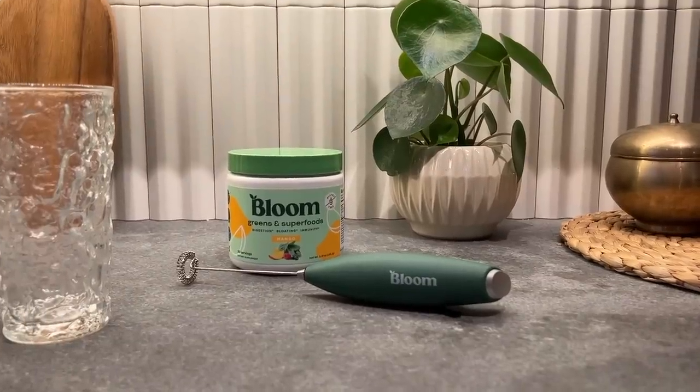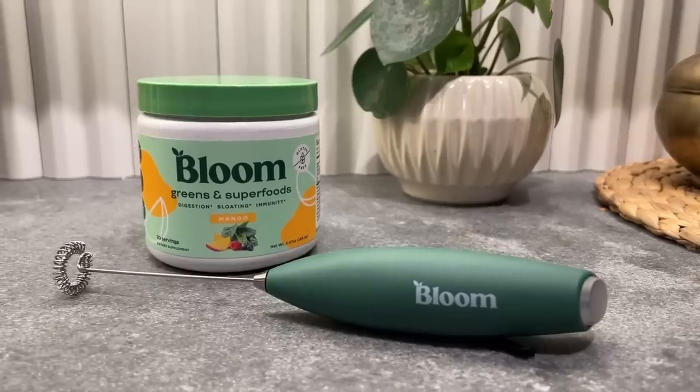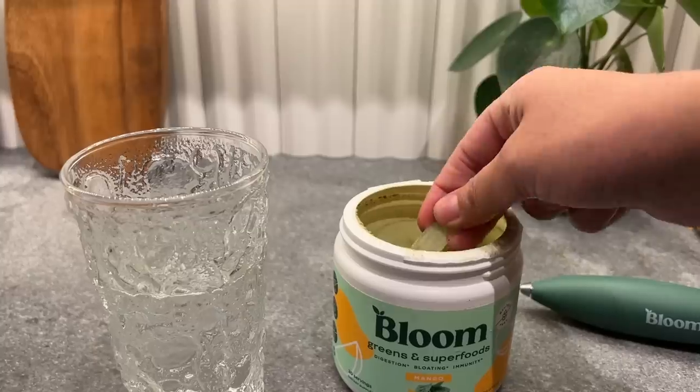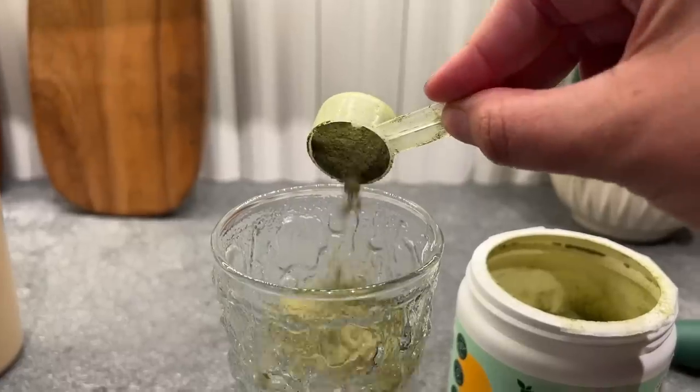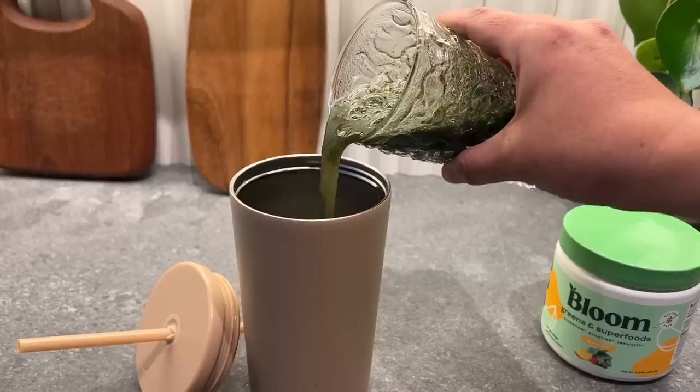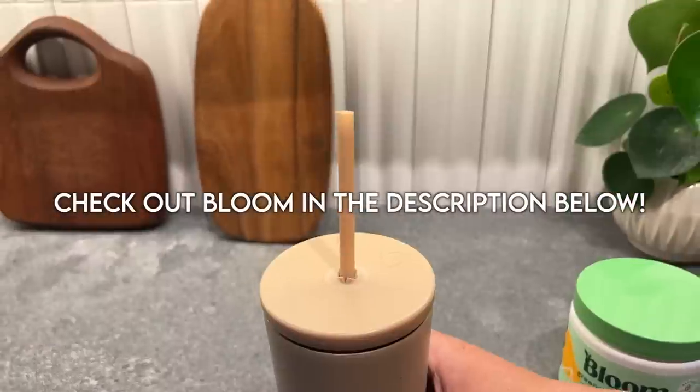Greens are the ultimate daily gut health supplement made with over 30 plus organic fruits and veggies, probiotics, antioxidants, and more. Greens help balance gut health, clear skin, boost energy, and aid in digestion. For best results, drink greens every day. Check out Bloom in the description below.